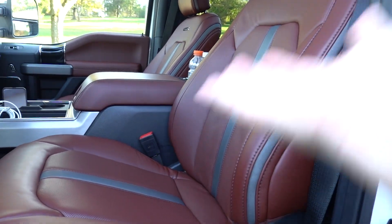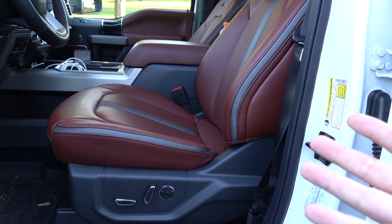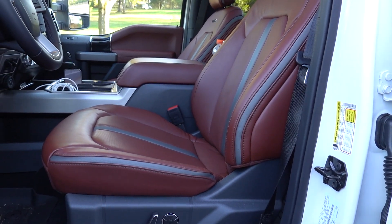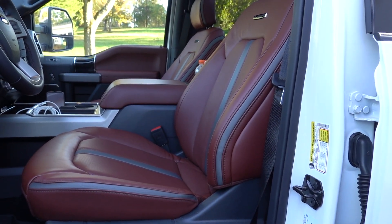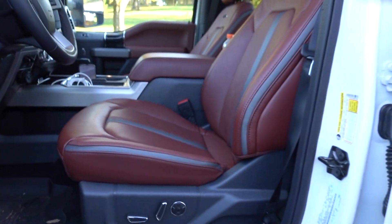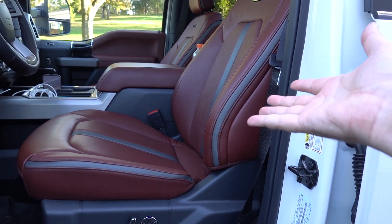In the Super Duty we have the Platinum seats with softer leather than the Lariat but the same design — these are the multi-contour seats with a massage button. If you saw my warranty video, the massage stopped working because a hose came loose inside. They fixed it, and now it works great. This is not a joke massage like the Range Rover — you have to turn it off because it's really working your muscles. RAM doesn't have massaging seats on any of their products from what I know, so that's definitely a big win for the Ford.